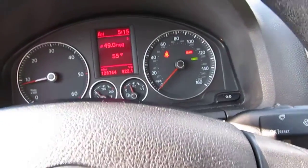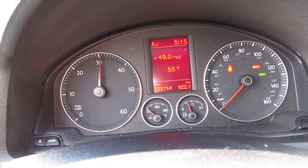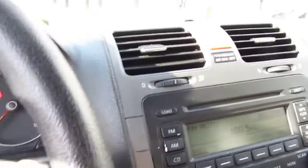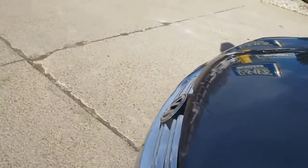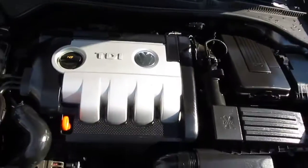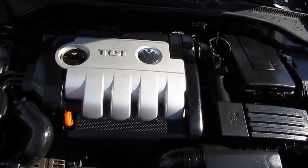Go ahead and just rev it up for you. Hear that turbo pulling up there — fast revving motor, it's got a lot of torque. I was definitely surprised at the power it had for being such a small motor. Let me show you under the hood real quick. There's your 1.9 liter turbo diesel motor. As you can hear, it's not all that loud — I'm talking normally over top of it and you can hear me just fine.